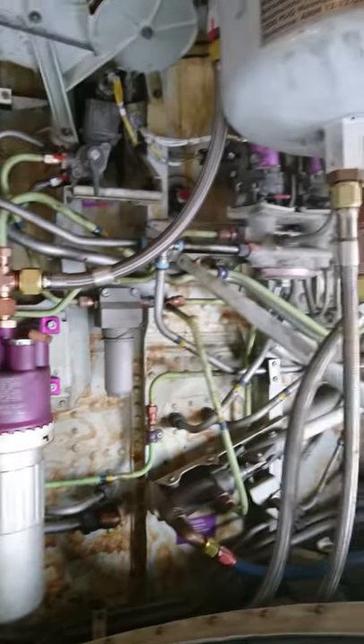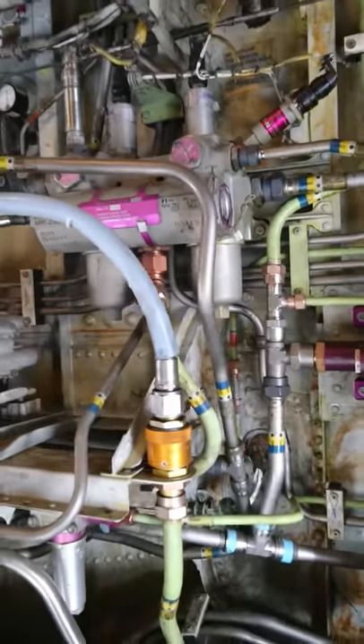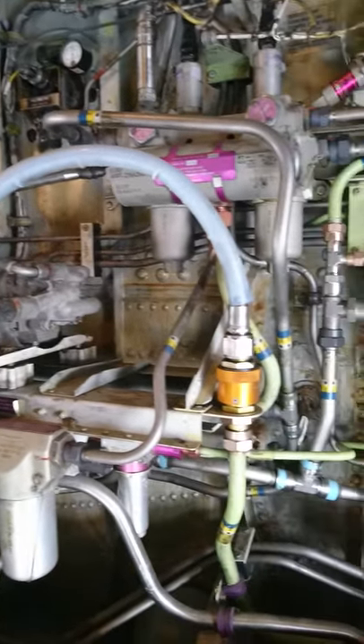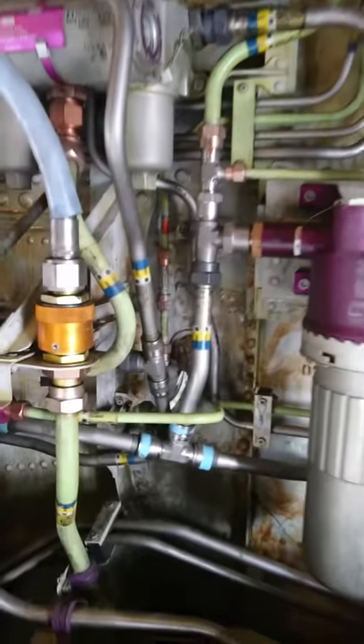Hello my fellow pilots and aircraft maintenance personnel. I am in the wheel well of a Boeing 737, and in the midst of all these tubes and pipes, how can you identify a hydraulic line or hydraulic pipe? Let's see.